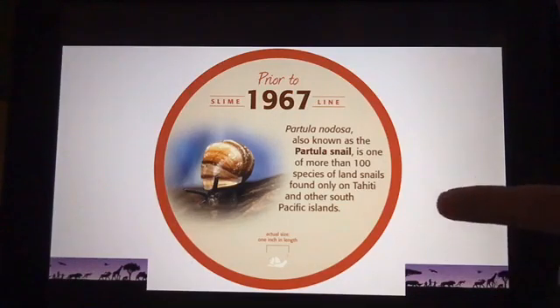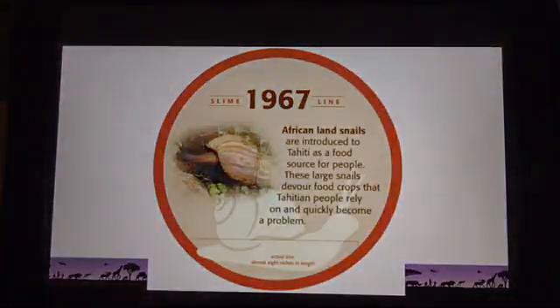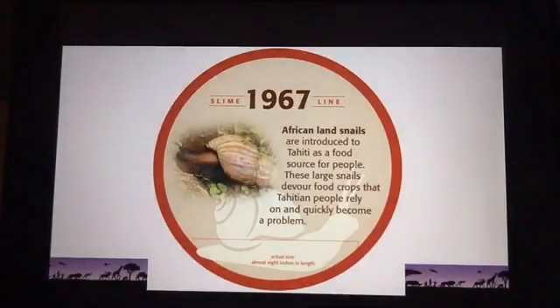In 1967, the Tahitians brought over African land snails as a food source. They were never intended to get out on the island, but they did, and they started eating the Tahitian crops — the food they were growing for themselves. It became a really big problem.